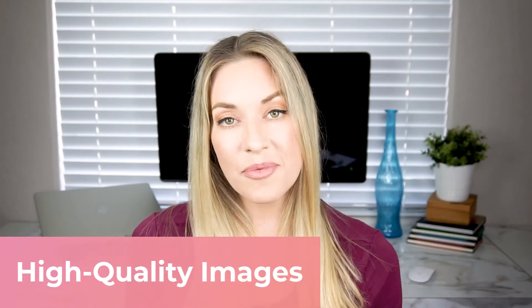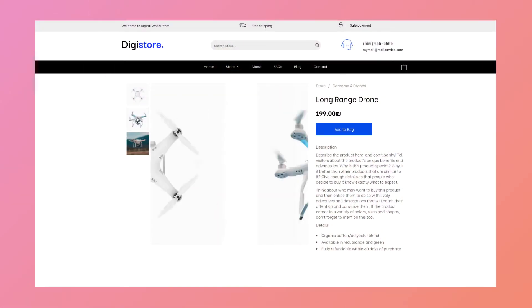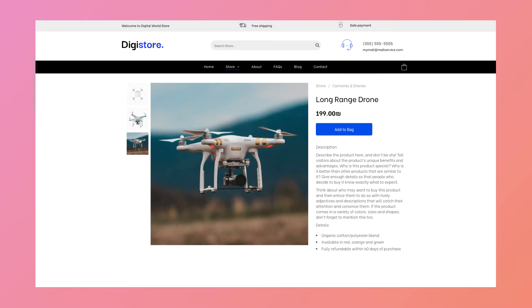Use high quality images that are optimized to load quickly. Page speed and images specifically are very important when Google and other search engines are looking at ranking pages for SEO. You don't want to have big, bulky images that take a long time to load, because not only is that going to frustrate your potential customer, but it's also going to lose you points in your ranking with the search engines.